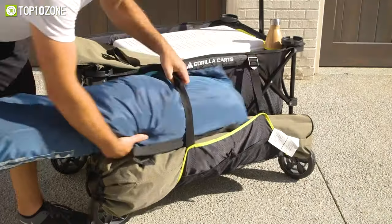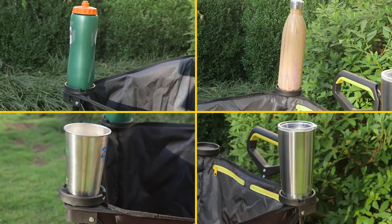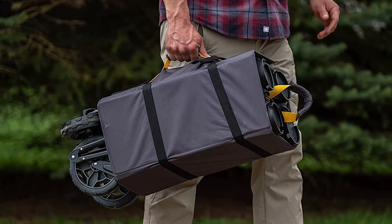This portable cart includes all-terrain wheels, allowing you to drag over sand, gravel, grass, or nearly any place. Plus, there are built-in side pockets and cup holders in all four corners that let you hold your favorite drinks. Lastly, the fabric has been constructed from high-quality athletic fabric for optimum durability, making the Gorilla a worthy consideration.